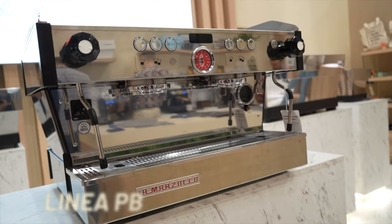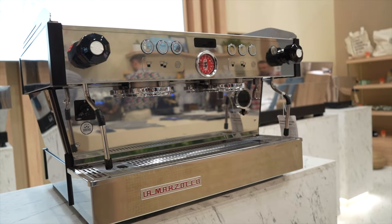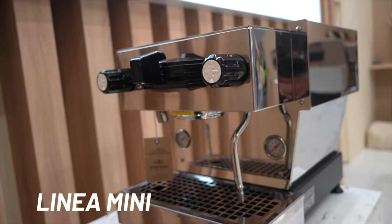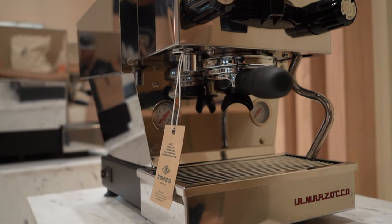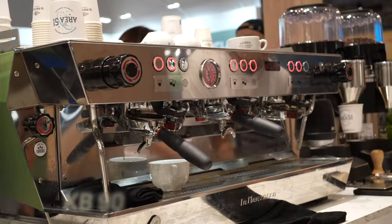Here we have one of my favorite machines — La Marzocco — displaying all their models: the Linea Classic and the Linea PB, the Linea Mini, the Linea Micra, and of course the GS/3.